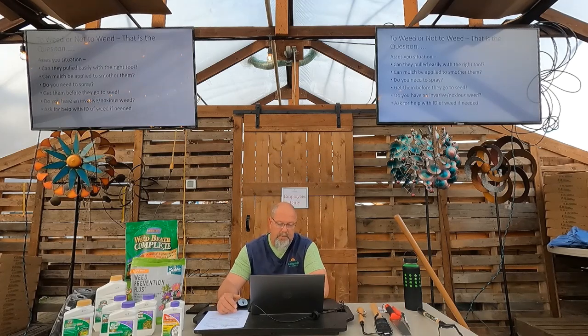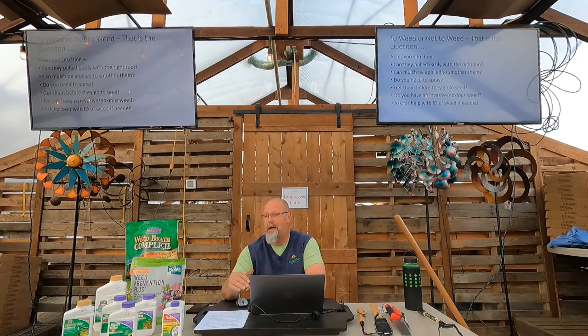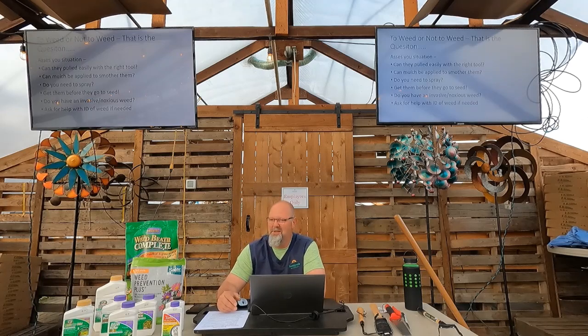A big thing right now: if you look at what you have you can decide — do I have to pull this? Are they really going to survive if I pull them? Maybe if I mulch really heavy I'll smother them. There are options. If you're going to mulch real heavy, sometimes that might fix part of the problem. The big thing we'll talk about today is: do I need to spray, what to spray with, and timing. The biggest thing again — get them before they go to seed. If I let the dandelion flower, it scatters across the whole neighborhood.